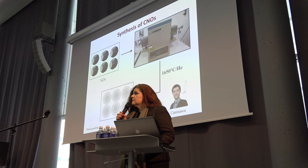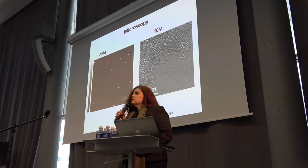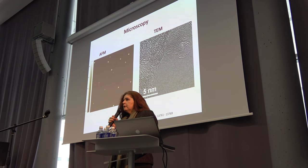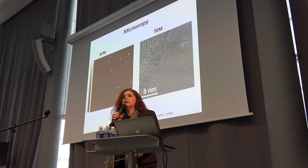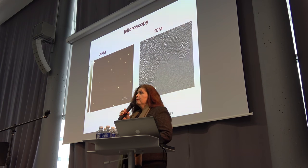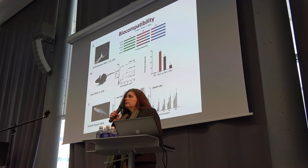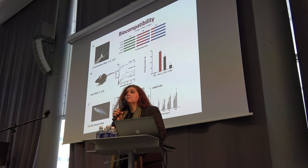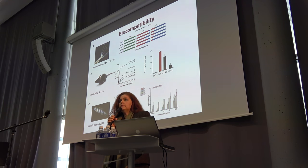We synthesize them in the lab starting from detonation nanodiamond. As you can see in the microscope, these are five nanometer carbon nanoparticles. From the HRTEM, we can see the multi-layer structures. We have tested them not only in zebrafish, as Marta has presented, but also on freshwater polyp — the hydra — as well as in mice.